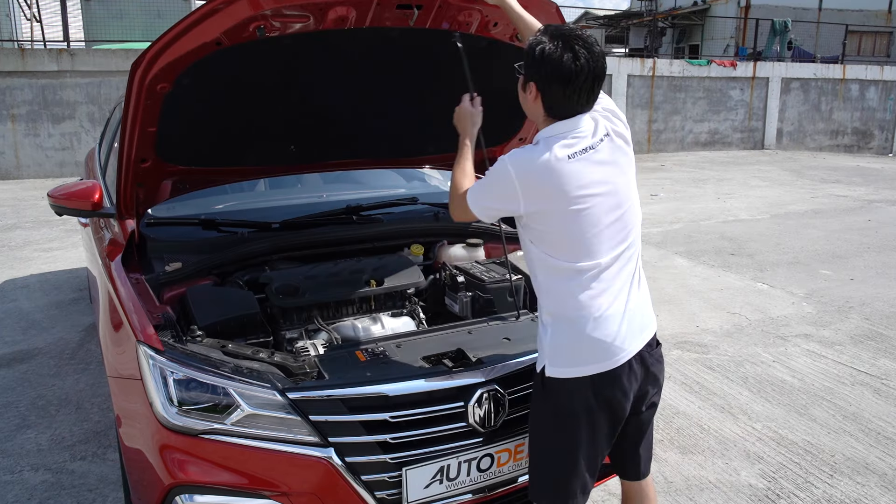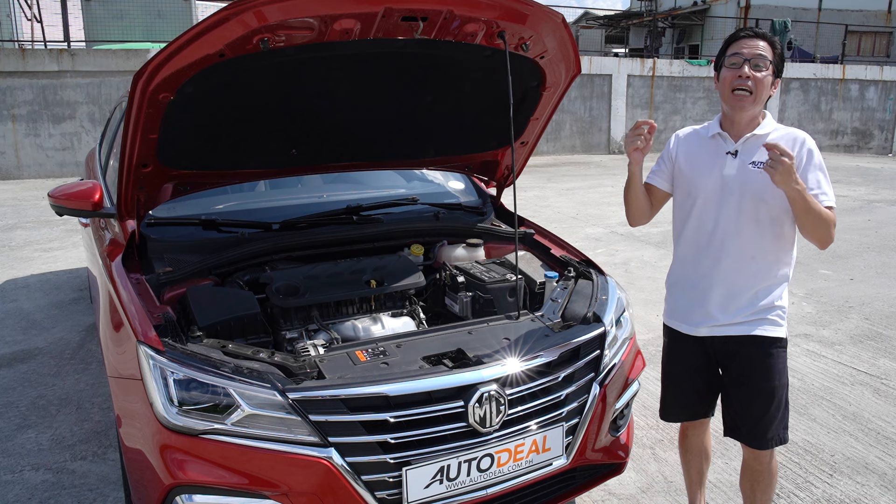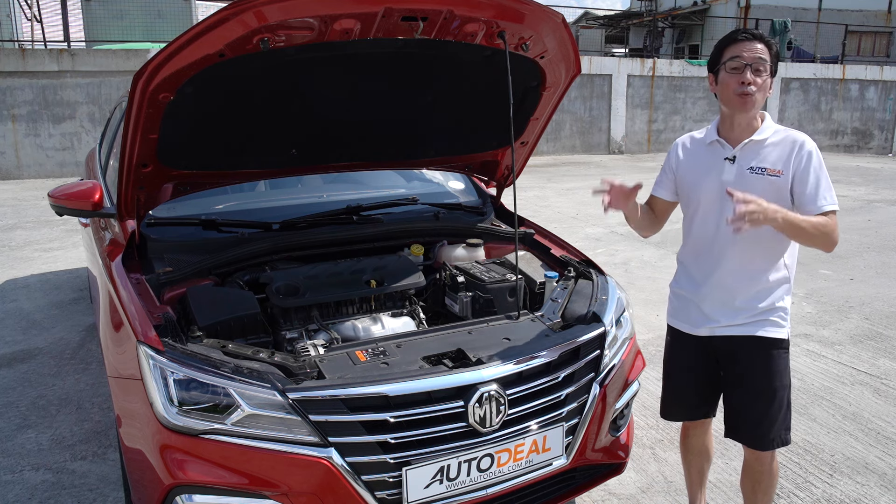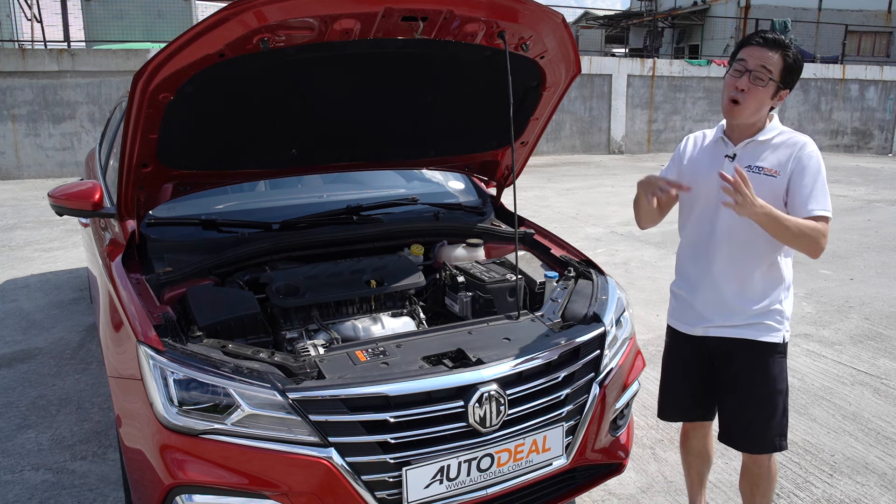Under the hood sits a 4-cylinder 1.5-liter naturally aspirated engine that produces 112 horses and 150 Nm of torque. The car has actually been with us quite a while, but in terms of fuel economy figures we gathered before the lockdown: in the city, in hellish Metro Manila traffic, you get about 7 kilometers to the liter, and on the highway, you get 17.